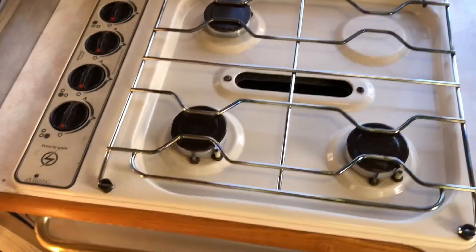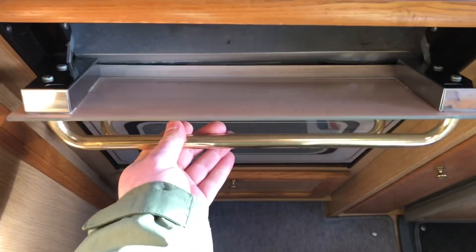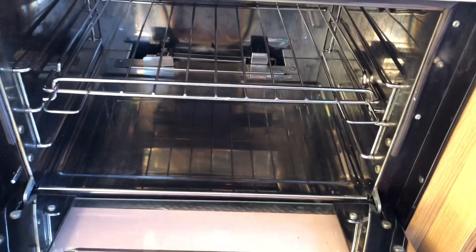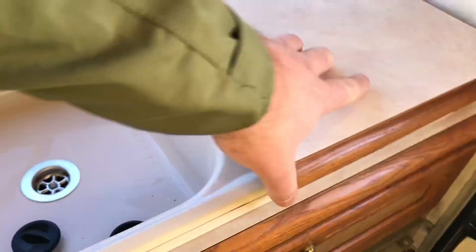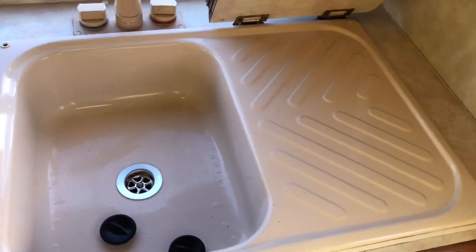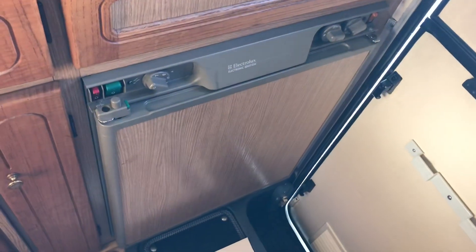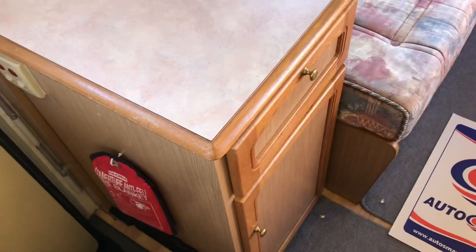There's a three burner hob, grill, and oven. You've got a sink and drainer — everything works in this van, it's been tried and tested. There's also a three-way fridge freezer and more storage.